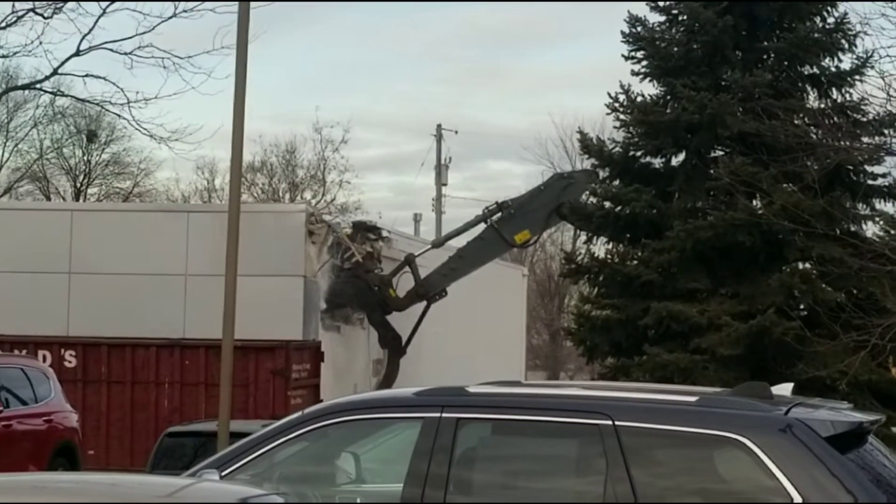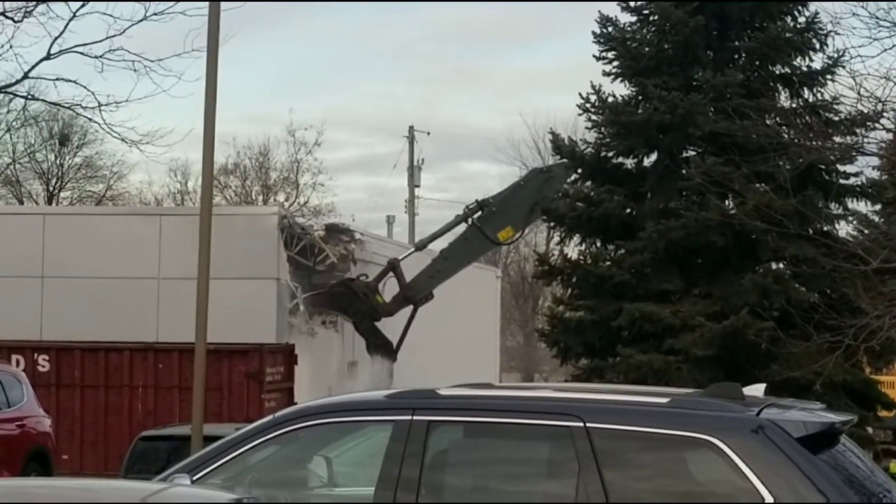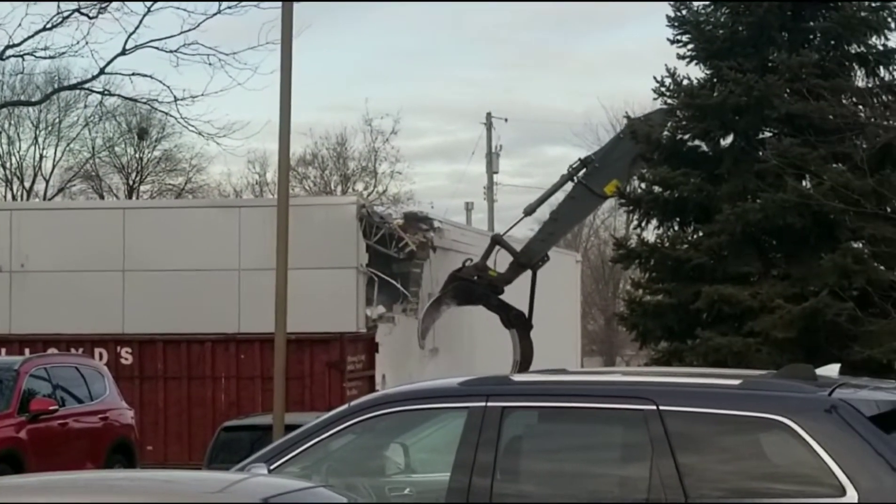We were supposed to start this last month but apparently we couldn't get the permits. We're going to have a new building built for Hyundai here.